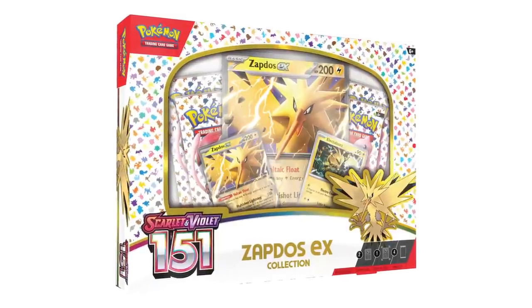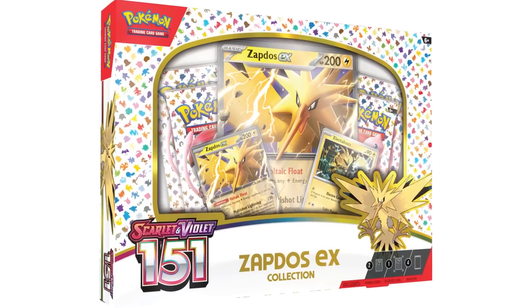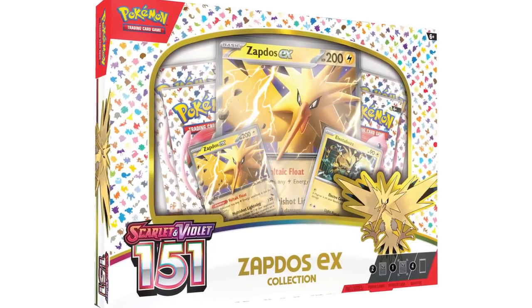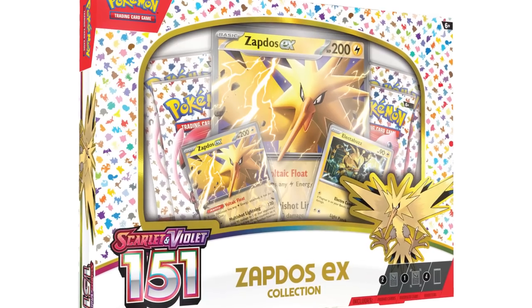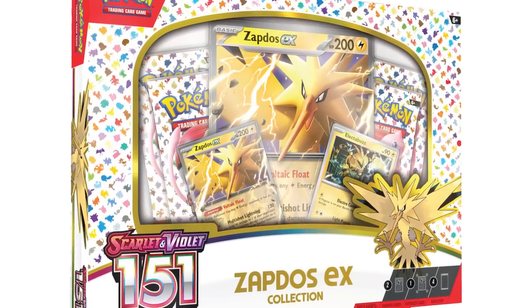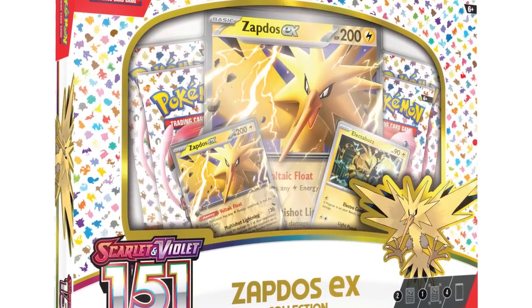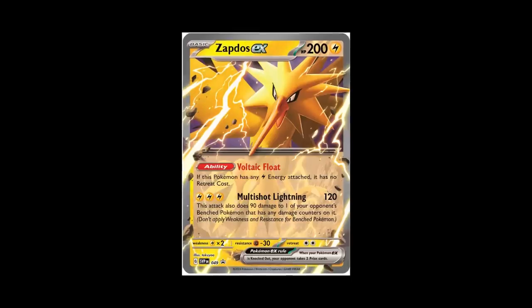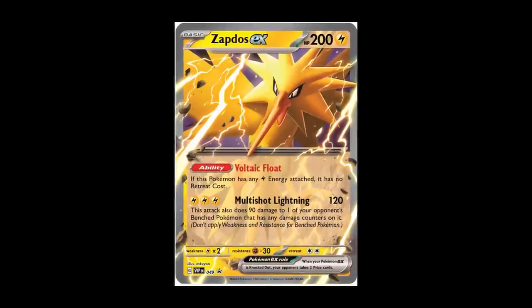Next up on the convenient-only list is the Zapdos EX Box, which also releases October 6th for the same $22 price point as the Alakazam EX Box. Like that box, you get four packs. You're also going to get a big jumbo-size promo — I don't care for those personally — and two other promo cards, including an Electabuzz promo and a Zapdos EX promo.